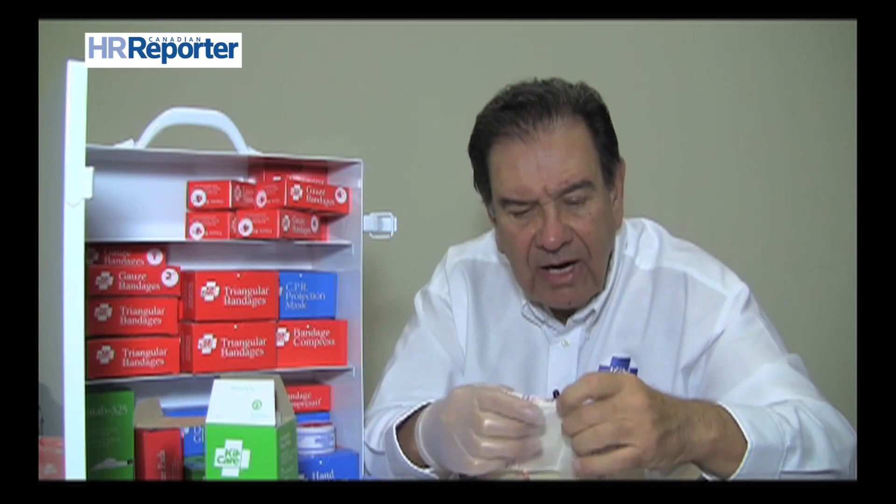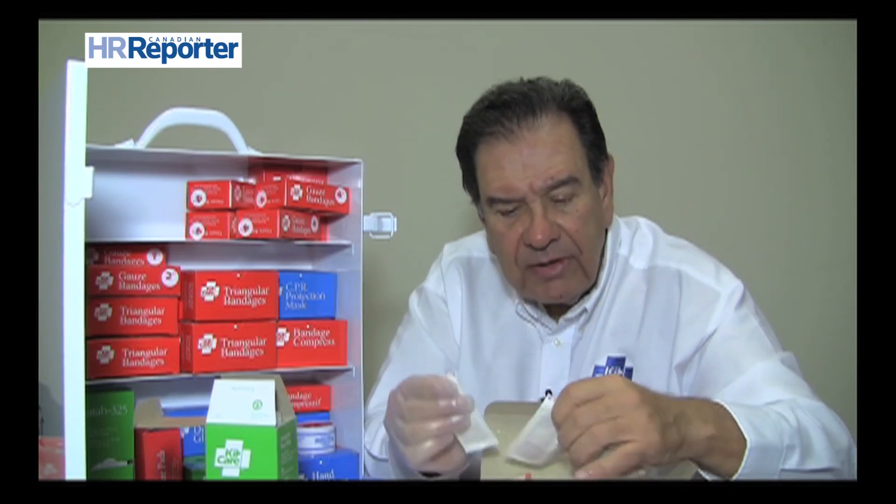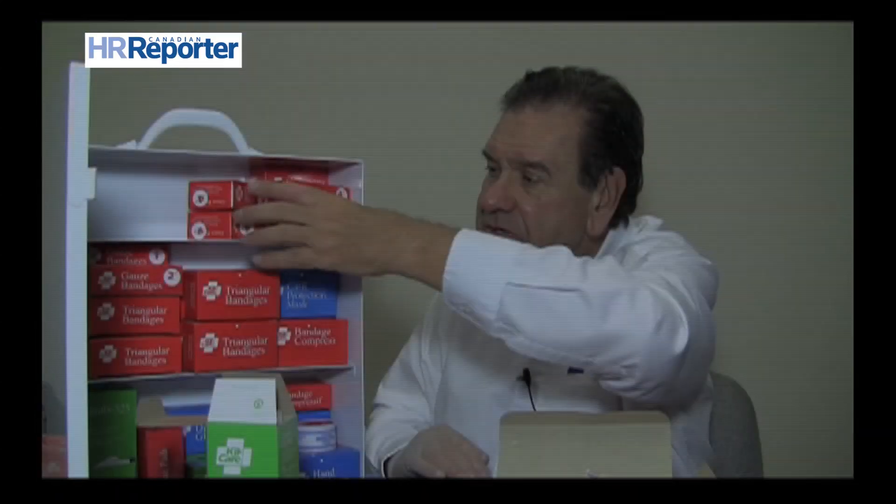The most common item in a first aid kit for a first aid injury is band-aids. These are fabric band-aids that are impervious to water, dirt, grease, and oil.